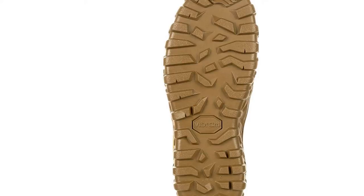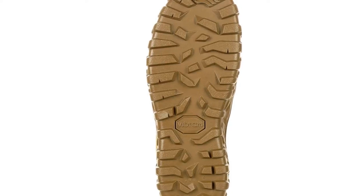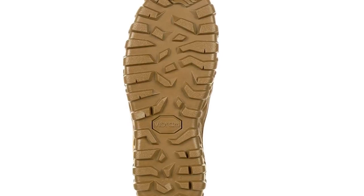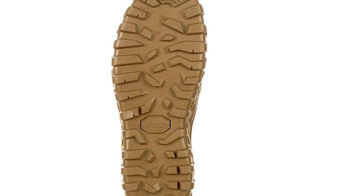Finally, the Rocky S2V is probably one of the best-looking tactical boots on our list. There are boots that look good, and then there are boots that perform. Rocky S2V manages to do both.